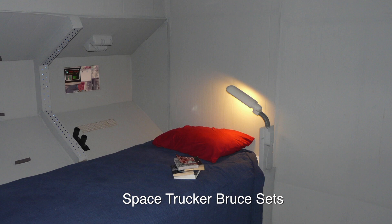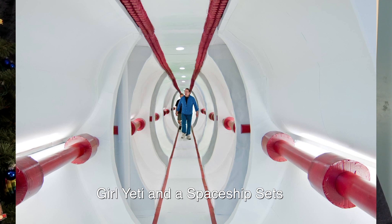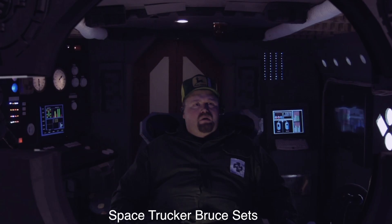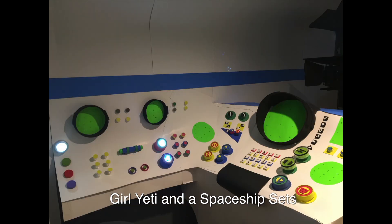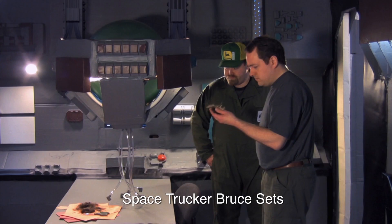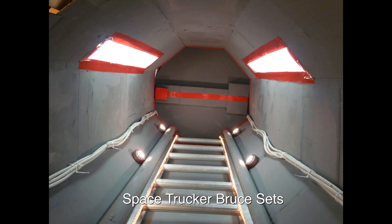Here are some pictures of sets from my movies. This is the bedroom set from Space Trucker Bruce, and then the bedroom set from Girl, Yeti, and a Spaceship. The hallway set from Space Trucker Bruce, and the hallway set from Girl, Yeti, and a Spaceship. The living area from Space Trucker Bruce, and the engineering area from Girl, Yeti, and a Spaceship — the airlock and the very important docking tube.